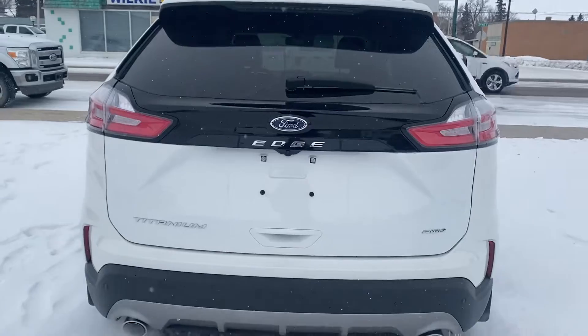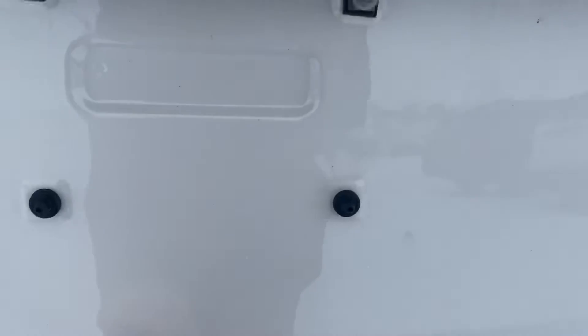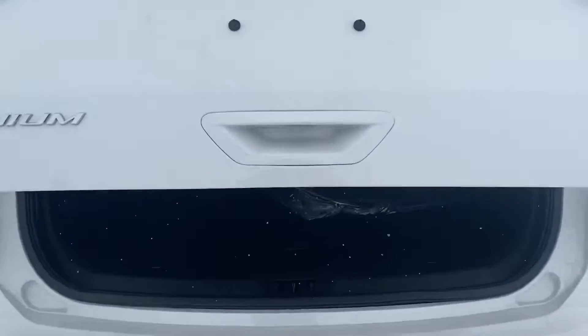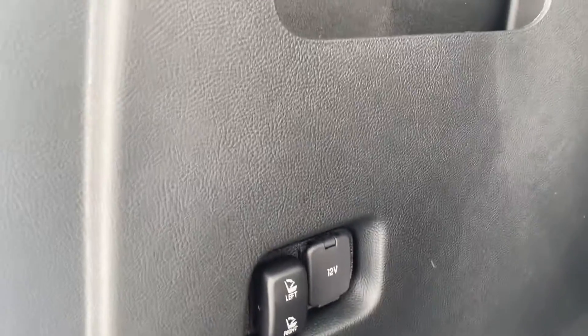In the back you've got your backup camera, dual exhaust, all wheel drive of course. We have got our power lift gate, lots of space in here, and we have the power folding second row.